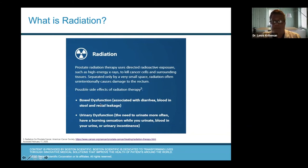Bowel dysfunction from radiation can include diarrhea, blood in the stool, fecal soiling, and pain with bowel movements. Urinary dysfunction includes needing to urinate more often, urinary frequency, burning (dysuria), blood in the urine, and urinary incontinence — all from the negative effects radiation has on the normal tissue of the bladder and urethra. Typically those symptoms go away over time, but sometimes they don't. Sometimes radiation side effects are permanent, and we obviously want to avoid them as much as we can.